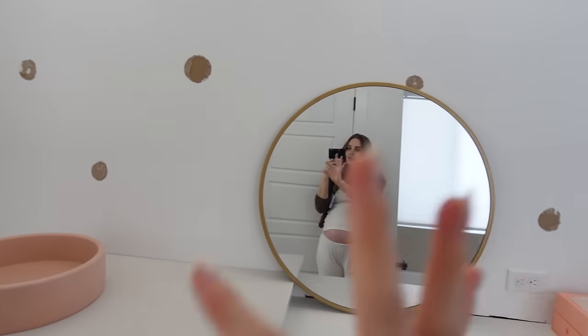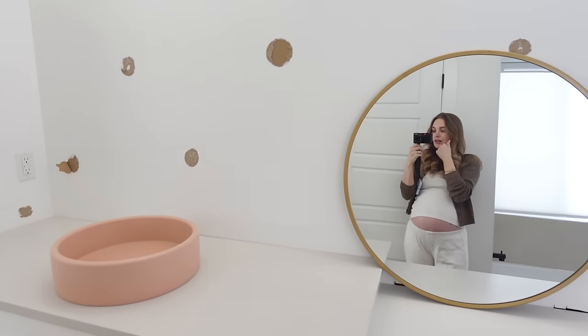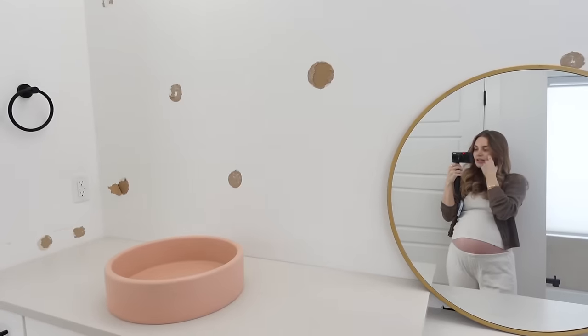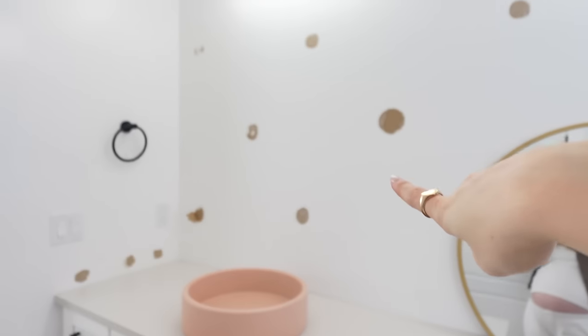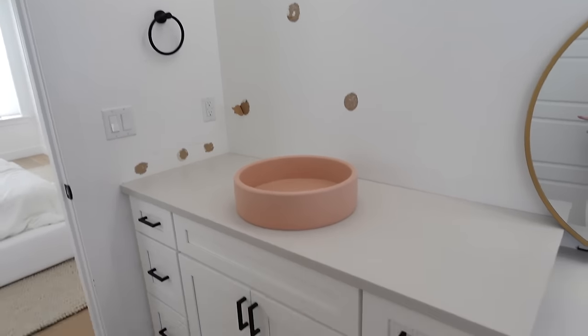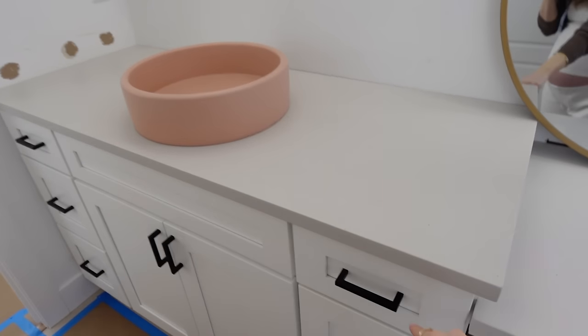I wanted to do the whole wall, but it was very expensive. So it was actually Dwellify's idea — they had a lot of really good ideas — to just do like an accent piece. So they'll be doing that. Then we have new mirrors, and I just kept our same lights. We'll be switching the hardware out to gold and we have gold faucets.